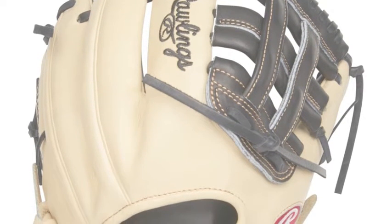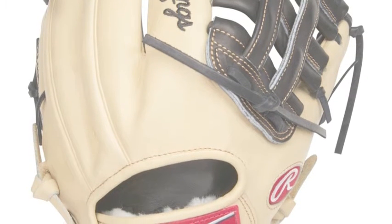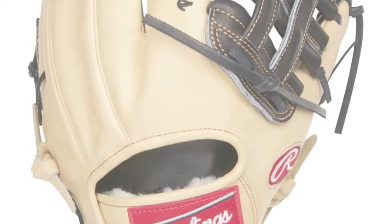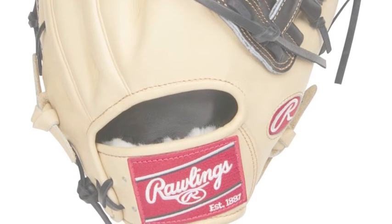The leather does take some time to be broken in, but once it is, this glove is pure money. These gloves are the best around, and the 11.25 model is perfect for middle infielders and even third basemen.